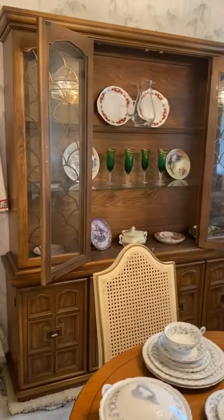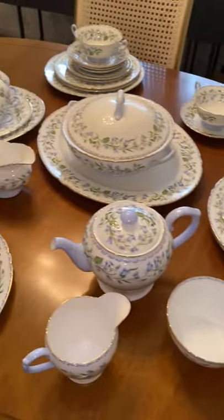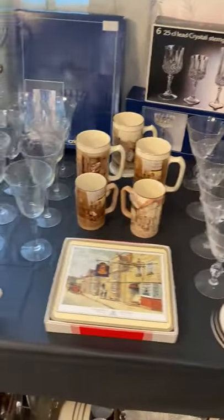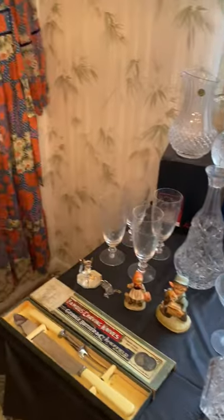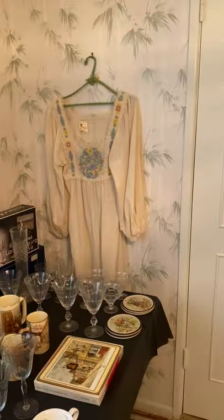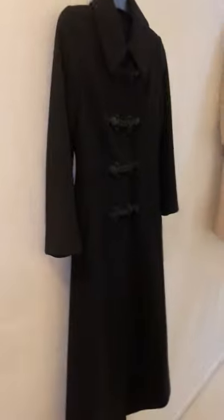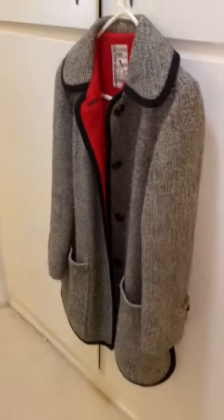Quite a bit of art. As you can see, more clothing. This is a beautiful set of Shelley china, service for six — complete service for six with all the extra pieces and serving pieces. We have some crystal, a tea set, some more vintage clothing, nice stemware, and another beautiful piece right here. There are some really nice pieces of clothing, all in really good shape.